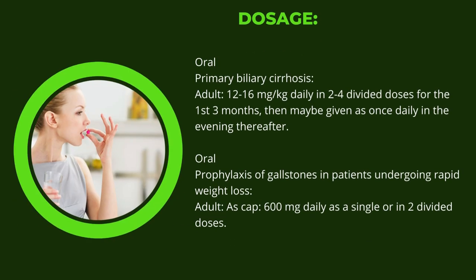For primary biliary cirrhosis in adults: 12–16 mg per kg daily in 2–4 divided doses for the first 3 months, then may be given as once daily in the evening thereafter. For prophylaxis of gallstones in patients undergoing rapid weight loss: 600 mg daily as a single dose or in divided doses.